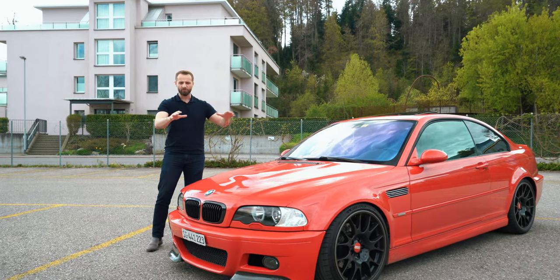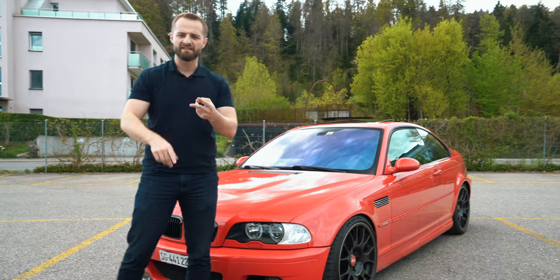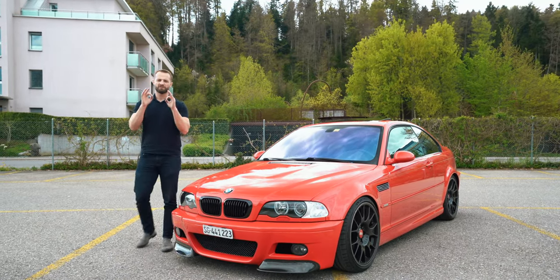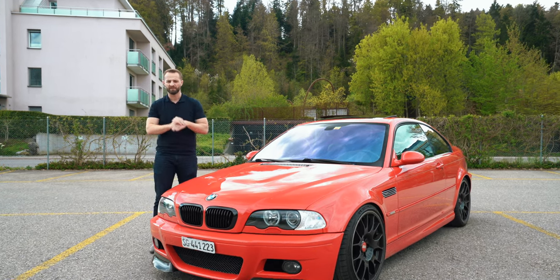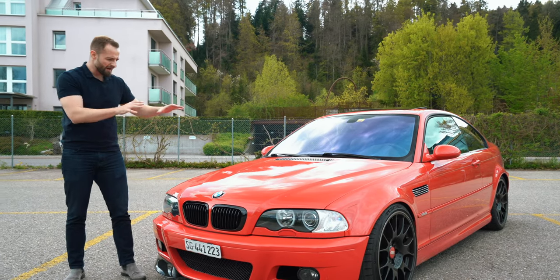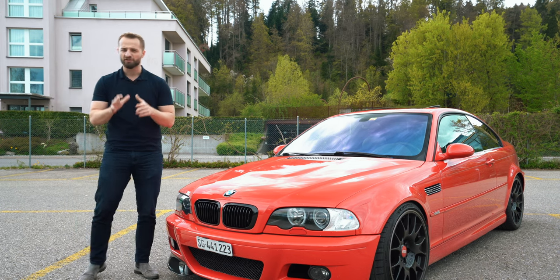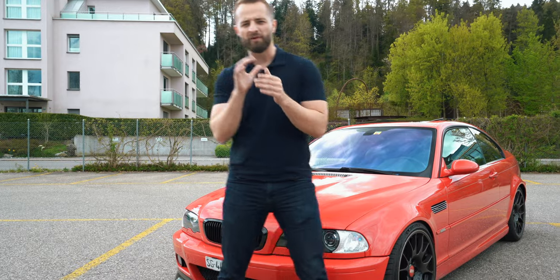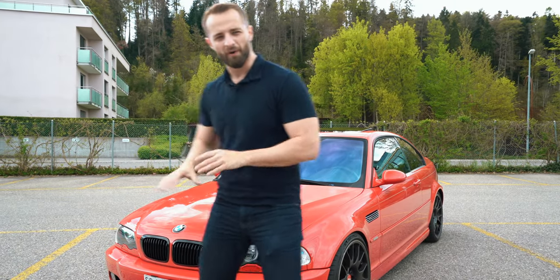This isn't the original color. You could get the car in Phoenix yellow, in silver, in midnight blue, in carbon black — and I would suggest you get a midnight blue one. That color looks absolutely fantastic. There were also two very interesting models that came after this: the M3 CSL, a very special lightweight version, and there was also a prototype with a four-litre V8 in it. A very interesting car. But let's talk about this one.